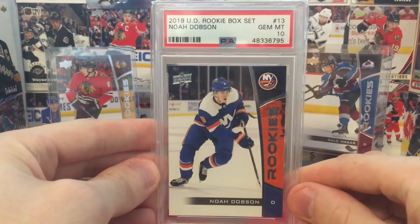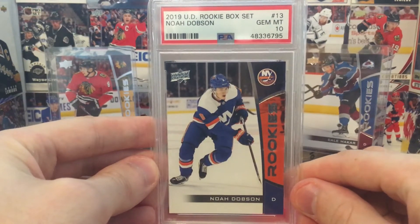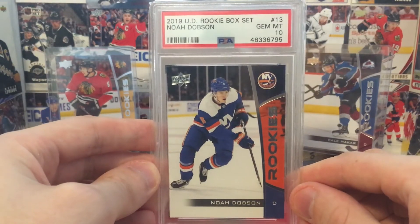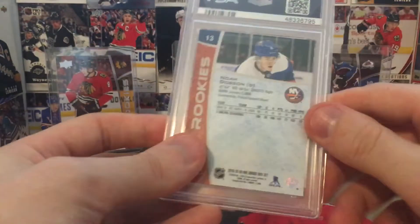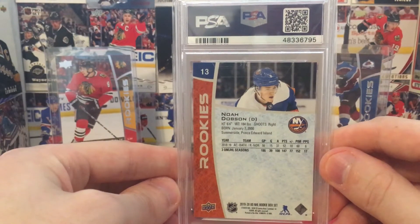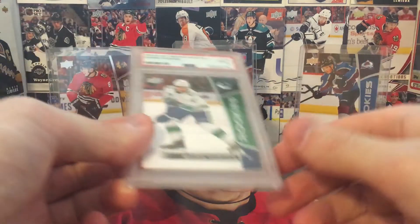Speaking of high hopes, though — Gem Mint 10, Noah Dobson for the Islanders. Really came alive in the playoffs. Really looked good. If you guys haven't seen the backs of these, this is what they look like. They're super plain cards. And while I don't anticipate any of these cards to skyrocket like the 2005-2006 Rookie Class Box set, I do still see a lot of value in these cards.